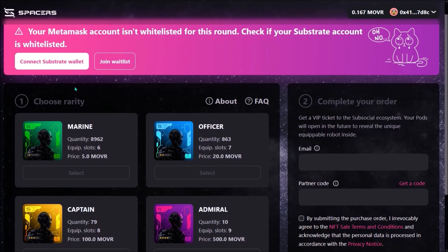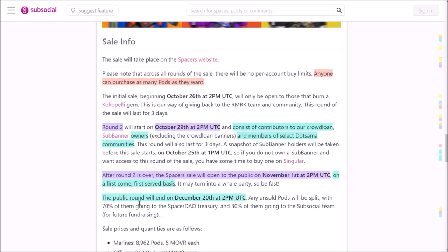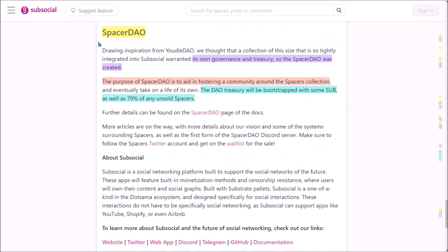If you are planning to buy a Spacer Pod, feel free to use my referral link from the description of this video. The public sale will finish on December 20th. The Spacer DAO that has been created will serve as governance for the Spacers collection with its own treasury. Spacer DAO aims to grow a community around Spacers holders, and after the sale, 70% of unsold Spacers will go to the DAO treasury.